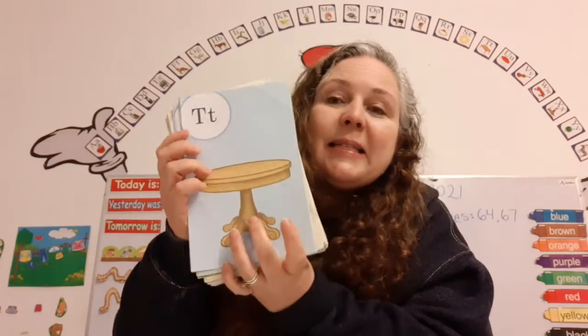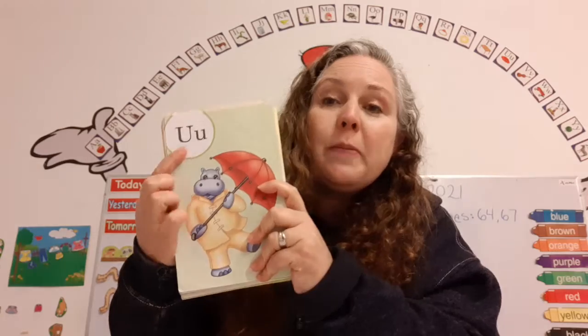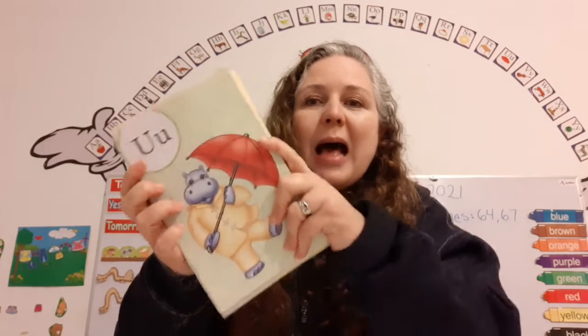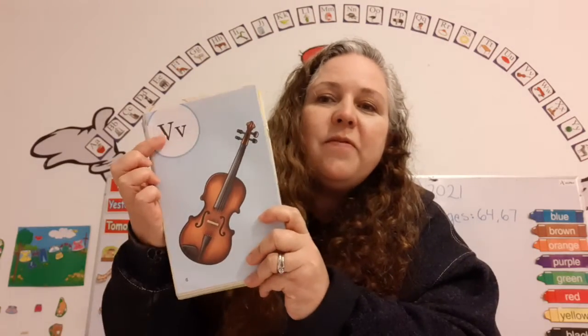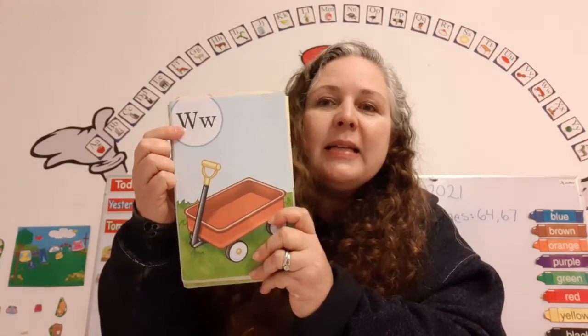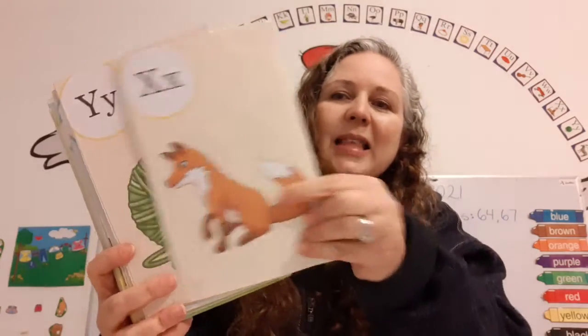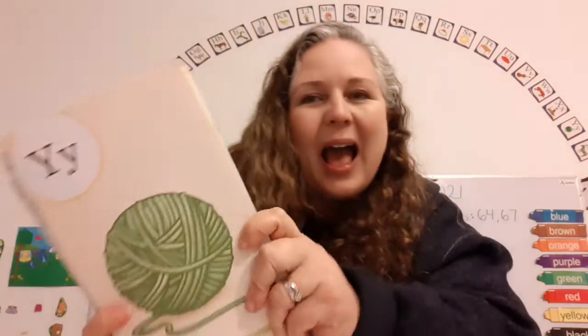The name of this letter is T. It makes the sound T, as in table. T says T. The name of this letter is U. It makes the sound U, as in umbrella. U says U. The name of this letter is V. It makes the sound V, as in violin. V says V. The name of this letter is W. It makes the sound W, as in wagon. W says W. The name of this letter is X. It makes the sound X, as in fox. X says X. The name of this letter is Y. It makes the sound Y, as in yarn. Y says Y. The name of this letter is Z. It makes the sound Z, as in zebra. Z says Z.